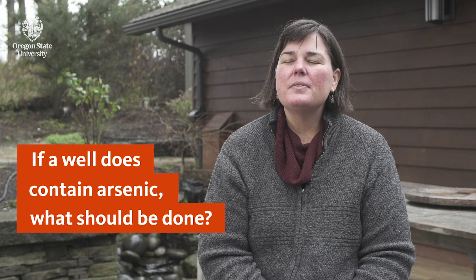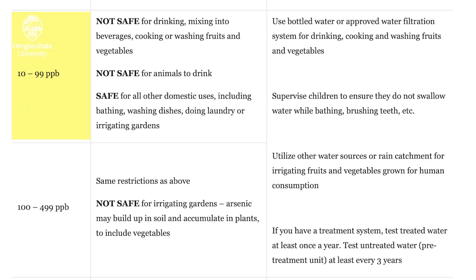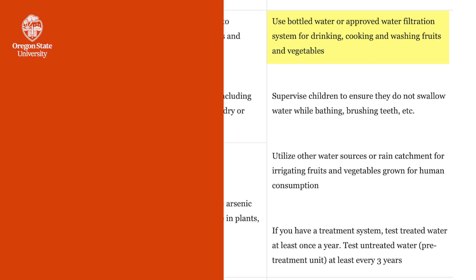If your well contains around 10 parts per billion or above — which is the level that if you were on a public water system would start to get regulated — I would recommend that you start to look at alternative water sources, be that bottled water or a treatment system, both for you and your pets. There are low-cost treatment options. The easiest is probably a point-of-use reverse osmosis — the small units that you can get at health food stores that you can just put on your sink. Those tend to be fairly inexpensive, because you really only have to be worried about arsenic if you ingest it in drinking water or cooking. You don't have to worry about it from showers or bathing.